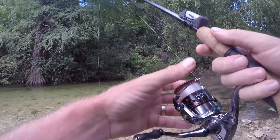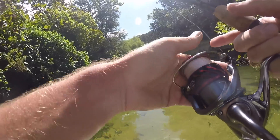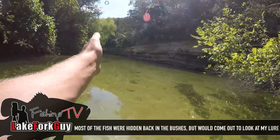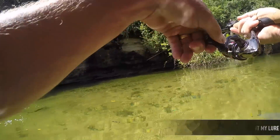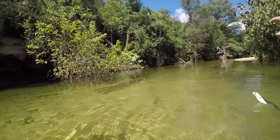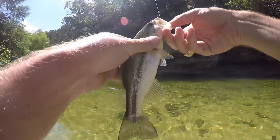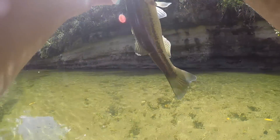Got him — came off, little tiny guy. Just saw a bass in here too — came out. Got a little bass! He ain't much but he was fun.